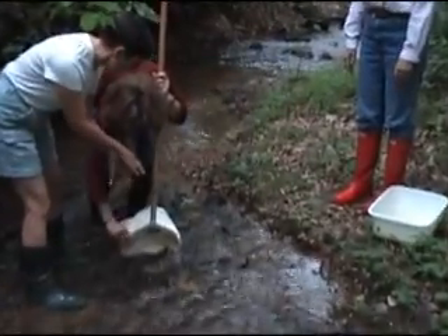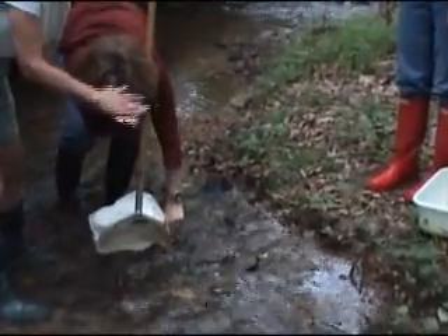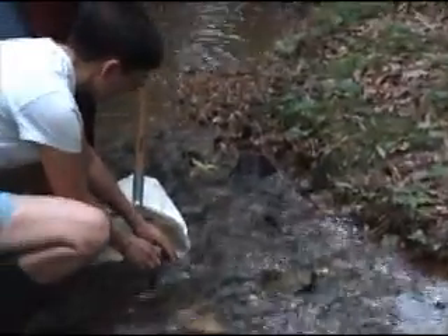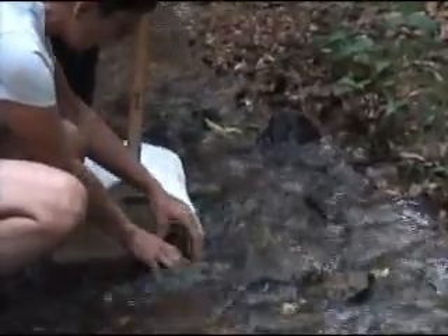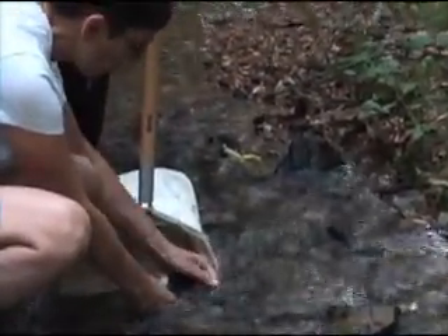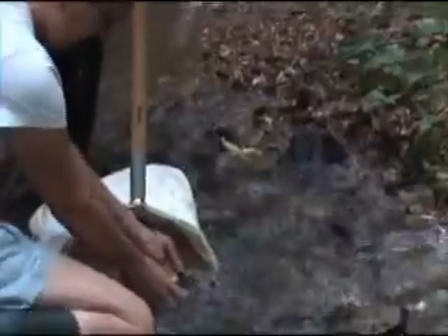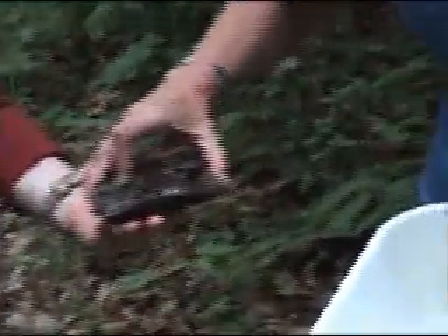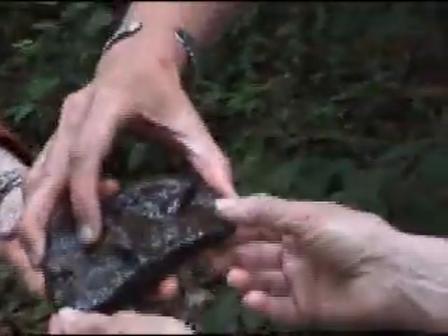I'm going to reach in and pick up the rocks right nearby and rub them, because there may be aquatic macroinvertebrates clinging on there. We do it for a certain period of time and let it all flow into the net. Did you find something? That shows a caddisfly in its catch net in there.